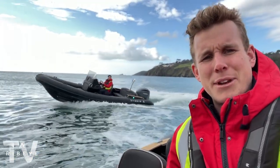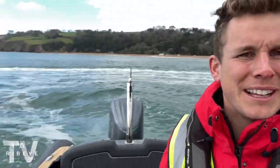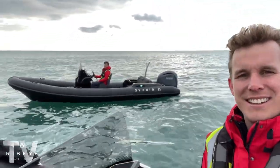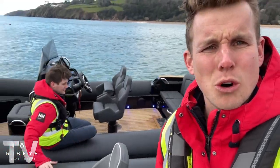We are now at Blackpool Sands with Henry behind us. Check out these views — we've got Valley Beach, Blackpool, Slapton Sands all around us. I'm going to give you a quick tour of the boat I'm in, and then Henry's going to give you a tour of our new demo boat for the 2022 season. Let's spin the camera around.